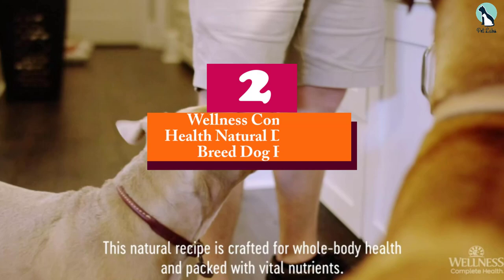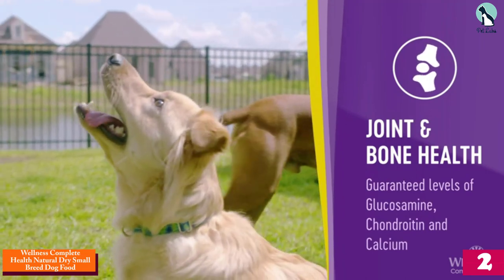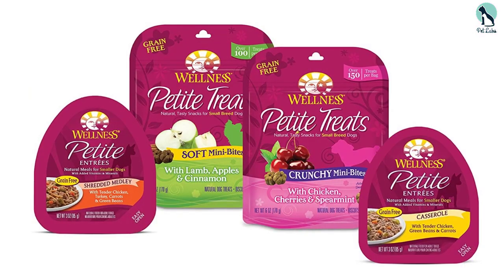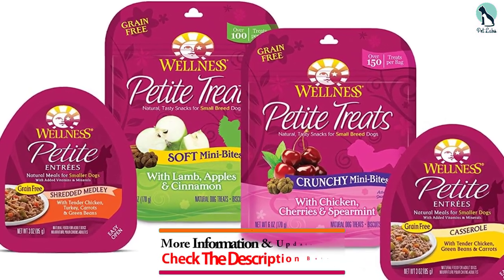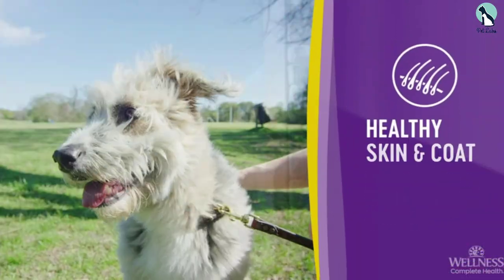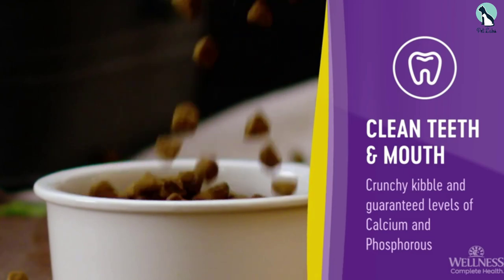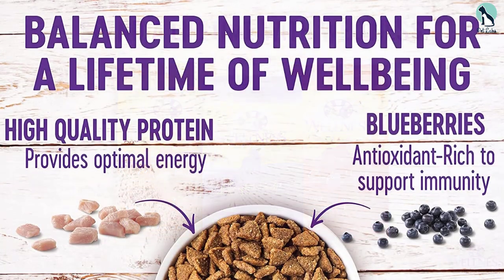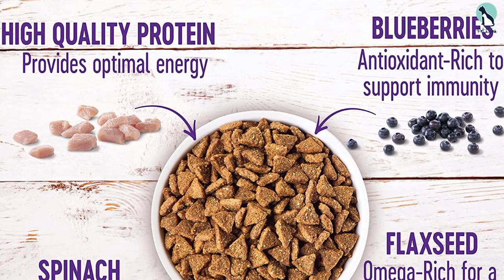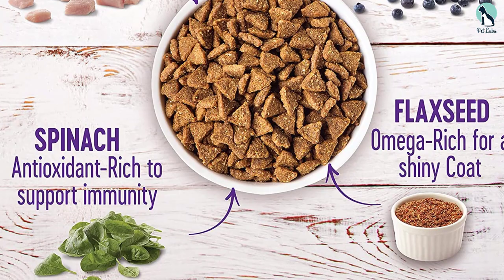At number 2 we have the Wellness Complete Health Natural Dry Small Breed dog food. If your Chihuahua prefers natural premium ingredients over wheat or meat by-products, Wellness dog food for small dogs might just be what he needs, especially as it comes in a kibble size that's just right for a tiny dog's mouth. This dog food for small breeds contains deboned chicken, chicken meal, ground brown rice, tomato pomace, turkey, and garlic powder, along with many other natural ingredients. These ingredients contribute to a healthy balanced mixture that's good for growth, immunity, digestive wellness, and high energy.